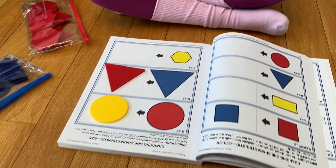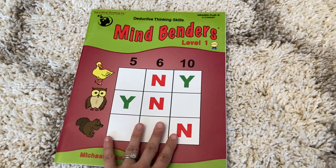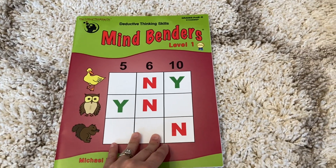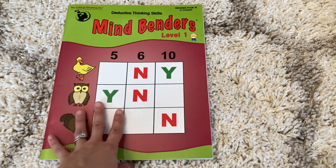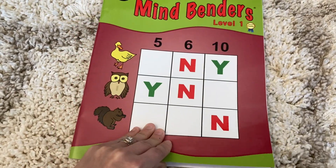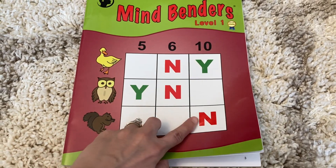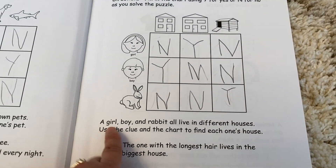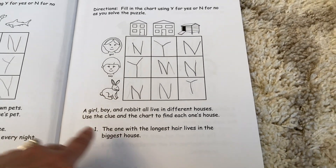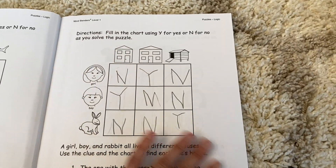Anything that we can incorporate that has to do with manipulating objects, she is all for that. Another great book to practice logic and specifically deductive thinking skills is this Mindbenders book. Essentially, the child is given a grid, and as you progress the grid gets bigger. It asks specific questions and clues, and the child has to use deductive reasoning to figure out the puzzle.